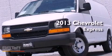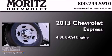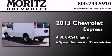This is a brand new 2013 Chevrolet Express. It has a 4.8 liter 8-cylinder engine and a 6-speed automatic transmission.